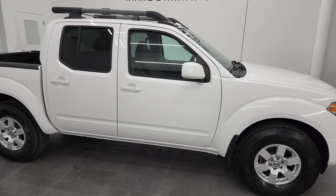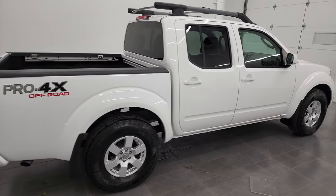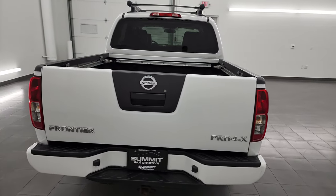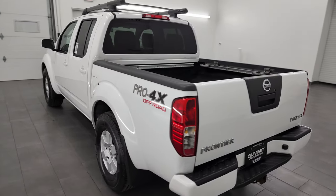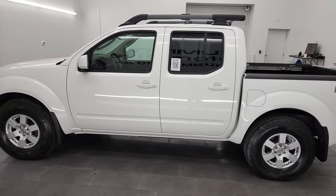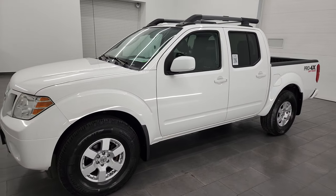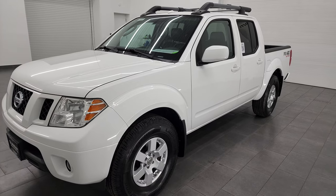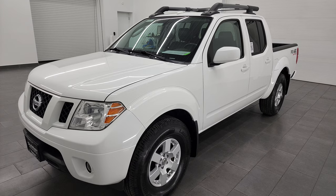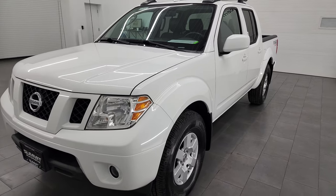Hey, this is Brett and this 2010 Nissan Frontier Pro 4X is stock number 13176Z. I am here at Summit Automotive in Fond du Lac, Wisconsin, your new and used light duty truck headquarters. This 2010 Nissan Frontier has the 4-liter V6 engine that puts out 261 horsepower. This truck has been fully safetied and inspected by our service shop, has a fresh oil and filter change, all the fluids have been checked and topped off, it has four brand new tires, and this truck is 100% ready to go.